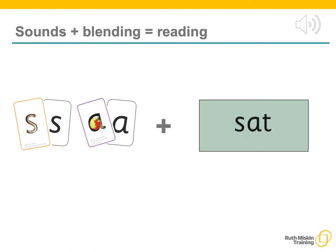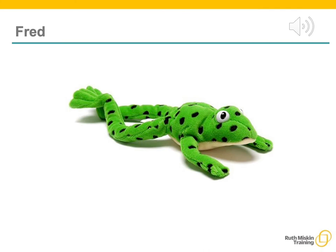We use Fred Talk to help the children read. Let me introduce you to Fred. Fred can only speak in sounds — he says d-o-g, h-a-t. Speaking like Fred helps children understand that words are made up of sounds. Fred helps children practice blending sounds together because he needs the children to say the words for him. Fred says d-o-g, and children tell him the word is dog. This is how we quickly teach all of our children to blend.